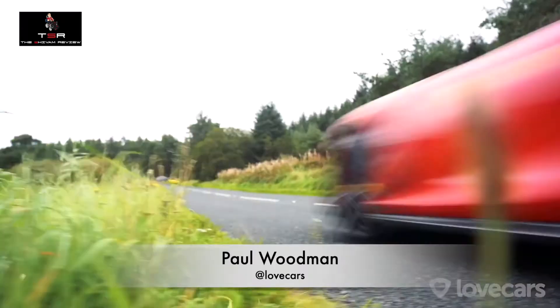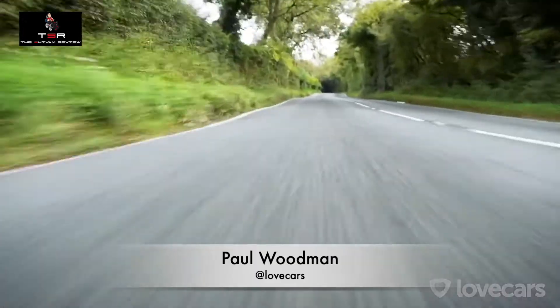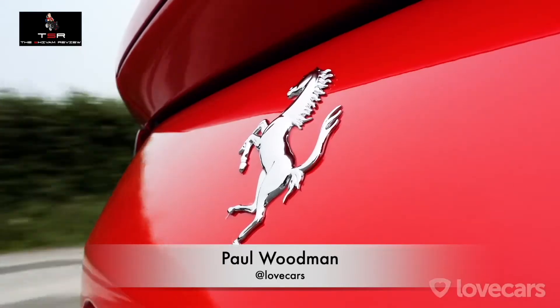That was breathtaking — that car is surely a strong contender. But now let's check out the Superfast, over to you Paul. It's a car that I just don't think I could ever get bored of driving. Just listen to this — what a noise! And of course it all starts with that incredible V12.